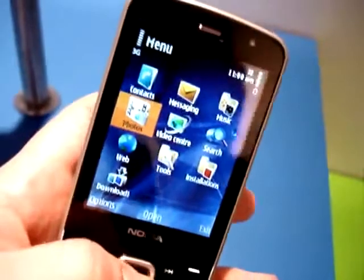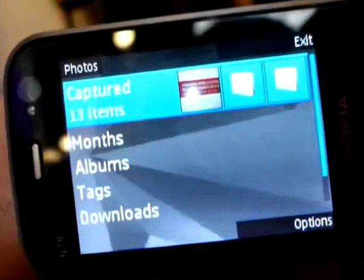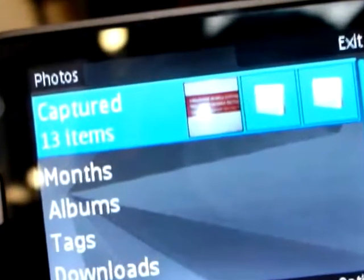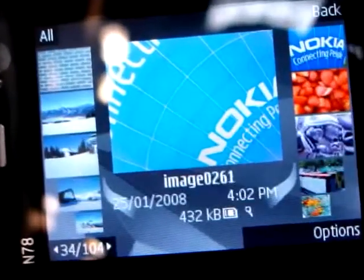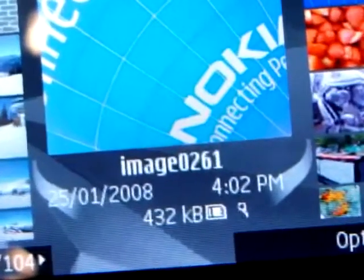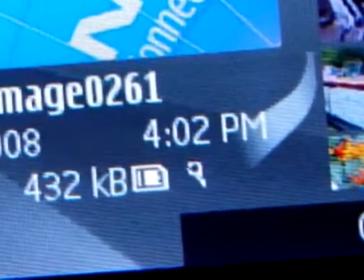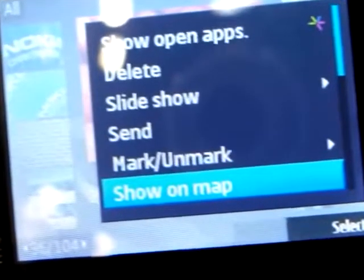Software-wise there's a new Photos application shown here — it effectively replaces gallery. Photos allows several different ways to view captured images and videos: the usual all-encompassing 'all' category, by time, by albums, and by tags which are applied by the user. The N96 has automatic geotagging. This uses the N96's GPS to embed the location where a photo was taken right into the image file. This little push pin means the photo has been geotagged and you can select from the option menu 'Show on Map'.